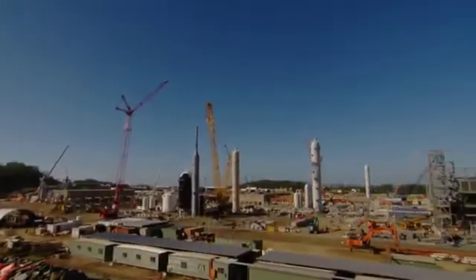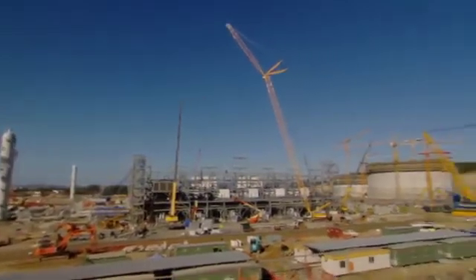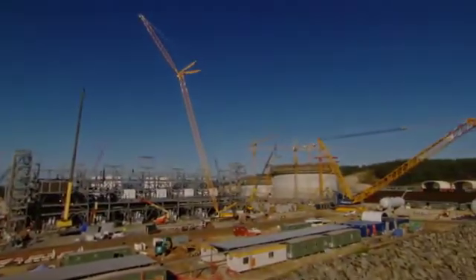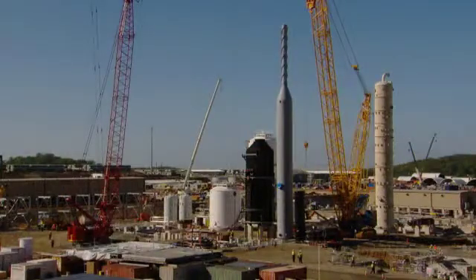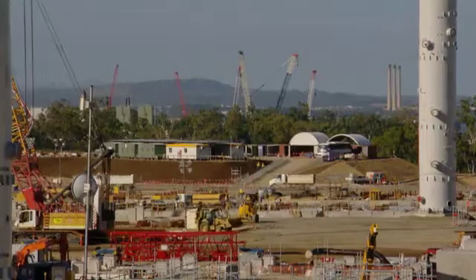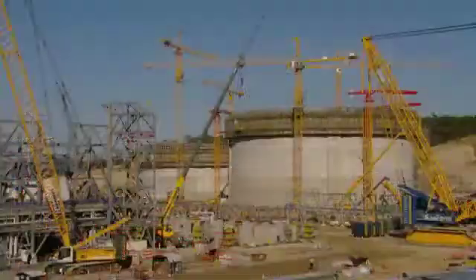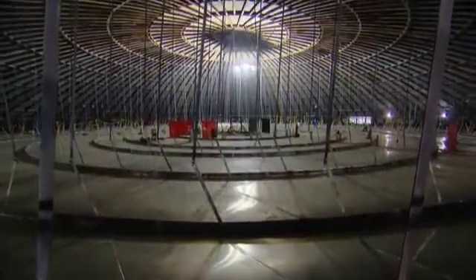My name is Andrei Polonin and I'm Senior Project Manager on the GLNG Project. GLNG Project is a two-train LNG facility that will include two liquefaction trains of 3.9 million tons per annum each, making it 7.8 million tons total production capacity. It will also include utilities and off-site facilities to support that production, and two LNG tanks of 140,000 cubic meters each.